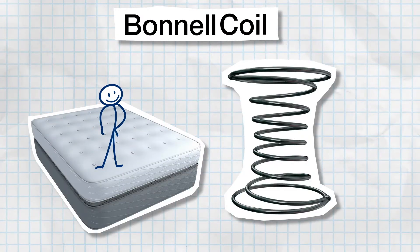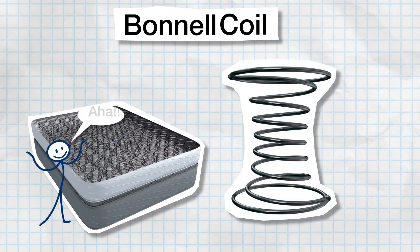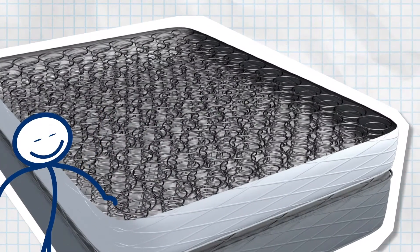The Bonnell Coil. This spring features an hourglass shape, and its basic design is found in many promotional innerspring mattresses.